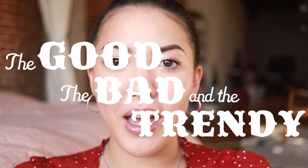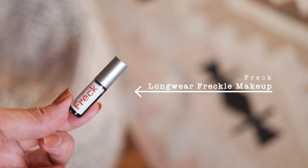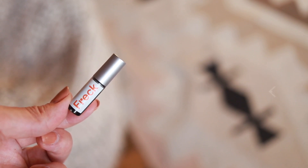What's up y'all, it's your girl Stephanie, and welcome to another episode of The Good, The Bad, and The Trendy — the show where we try out new, strange, and innovative products. Today we are testing out Freck, which is a long-wear freckle makeup. Freckles have really been on trend the last year at least. I think it can go one of two ways: really bad, like Pippi Longstocking style, or it could be a really beautiful addition to a makeup look.